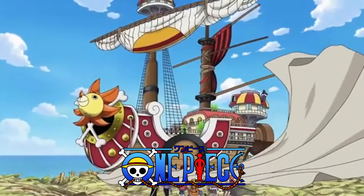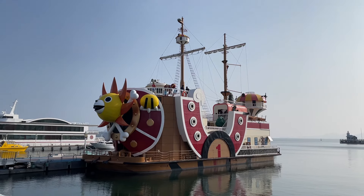I found Luffy's Thousand Sunny from One Piece in real life and I'm going to show you how to get there.